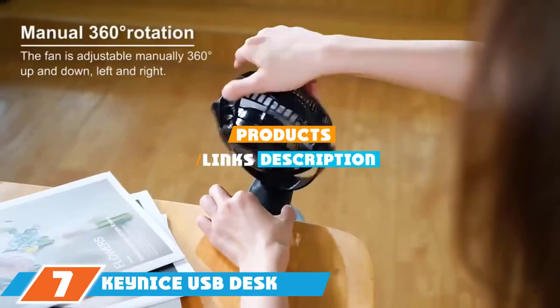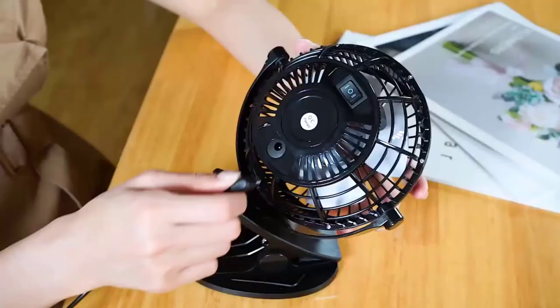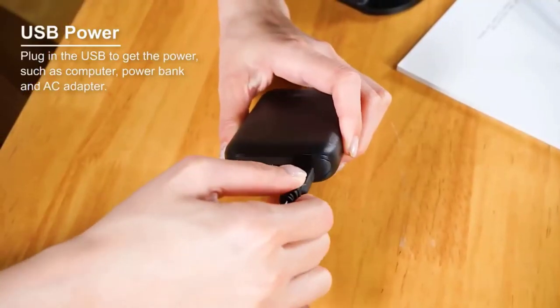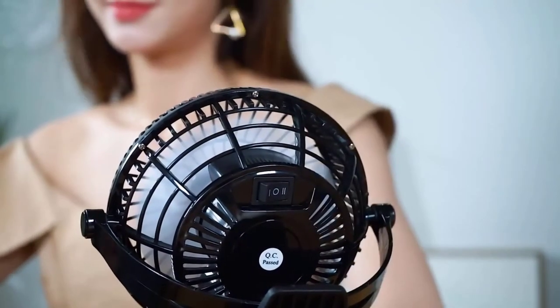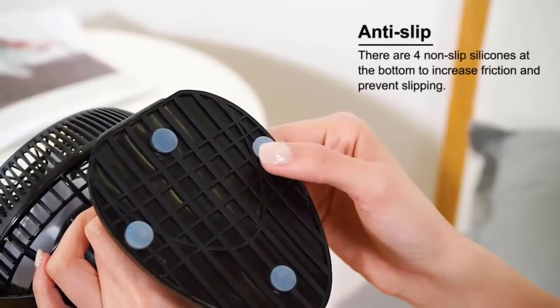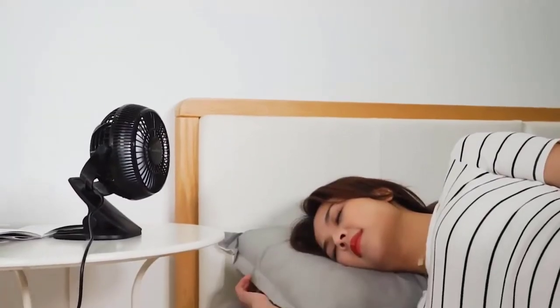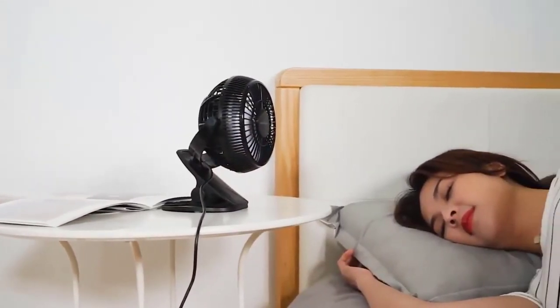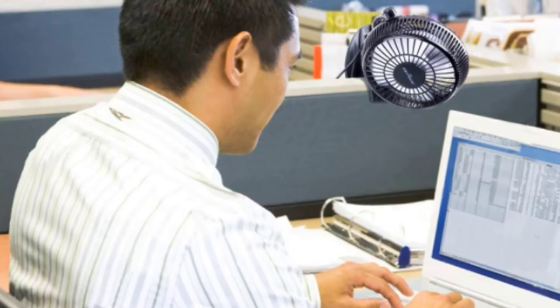Moving on to number seven, we have the Keenice USB Desk Fan. This USB desk fan will perfectly fit your needs and is ideal for your study desk, office, living room, library, parks, and more. Its dimensions are 8.1 by 7.8 by 4.2 inches, with a six-inch frame and four-inch fan blade. The best part is that you can rotate it to 360 degrees, adjusting the fan from all four sides.